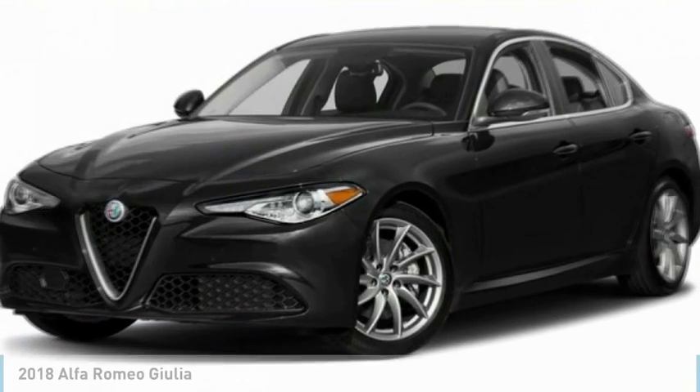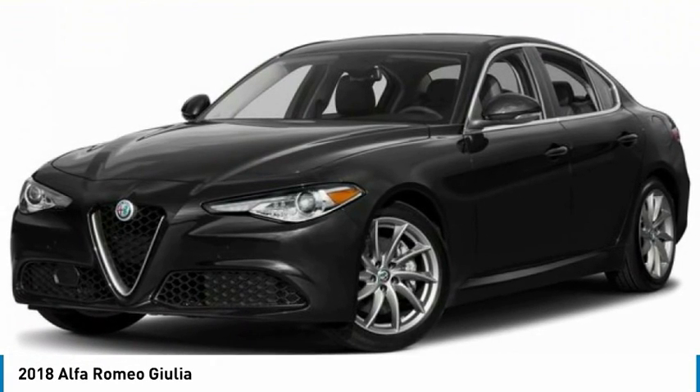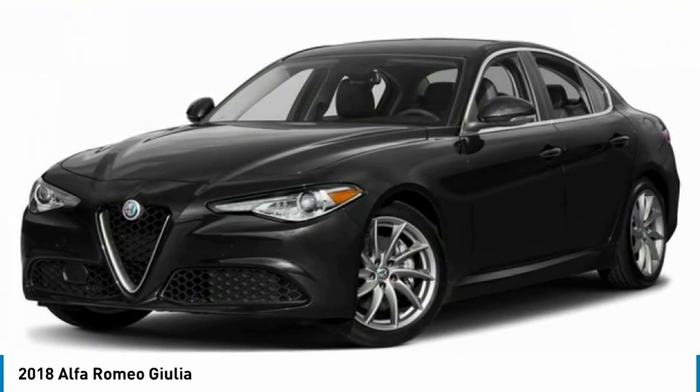Come test drive the 2018 Giulia. The Alfa Romeo Giulia is a luxury sedan that is sure to bring excitement to any driver.